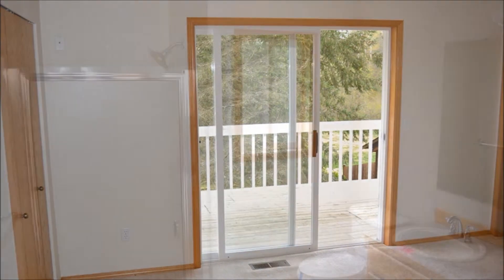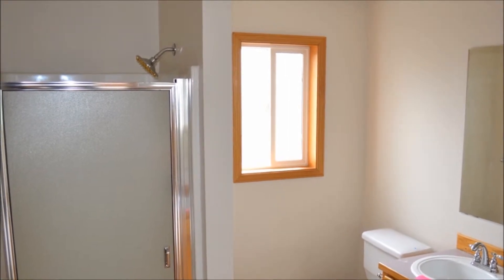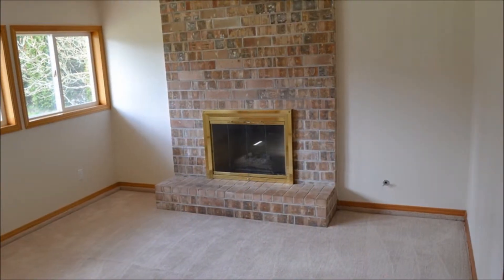For a foreclosure, the kitchen is in excellent condition with granite tile counters. There are roomy oak cabinets and a lovely eating area with access to the back deck.